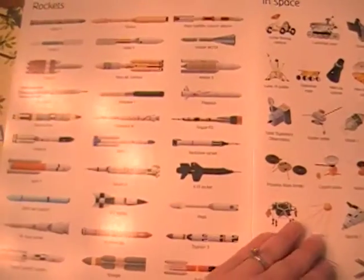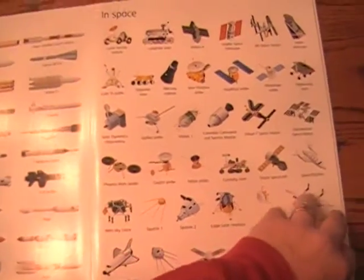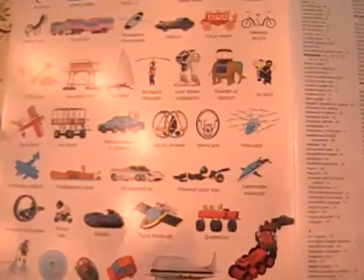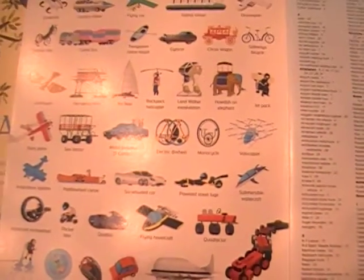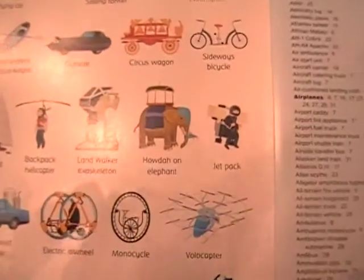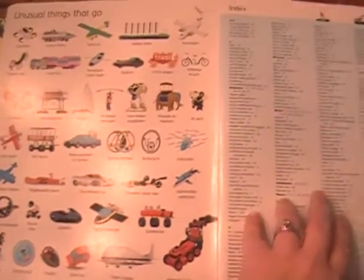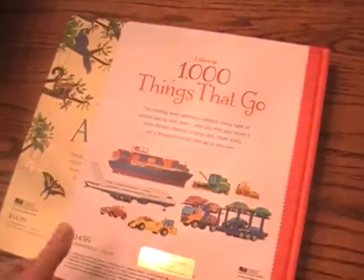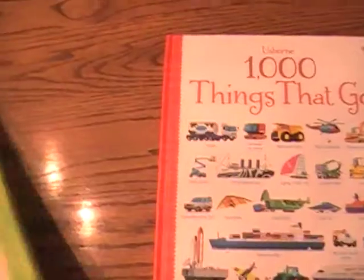So these two books are just great. My son reads this like a storybook — we have to sit and name them all, and he'll know if you skip any. And my daughter and him will sit together quietly and just look through and find all the funny pictures. They really enjoy it. So these are just two great ones to have in your library: A Thousand Things That Go and A Thousand Animals. Thanks.